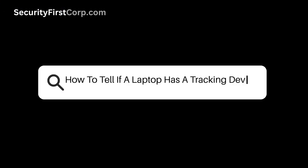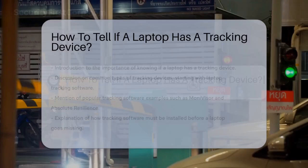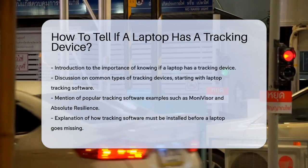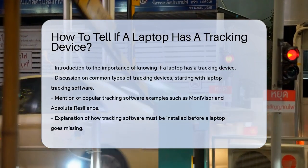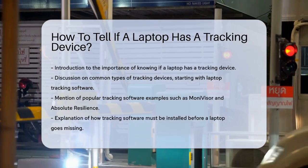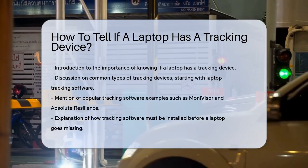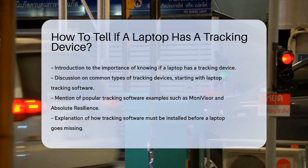How to tell if a laptop has a tracking device. Have you ever wondered if your laptop has a tracking device installed? This is a great question, especially given how valuable and personal the data on your laptop can be. Let's dive into how you can find out. First, let's talk about the most common types of tracking devices.